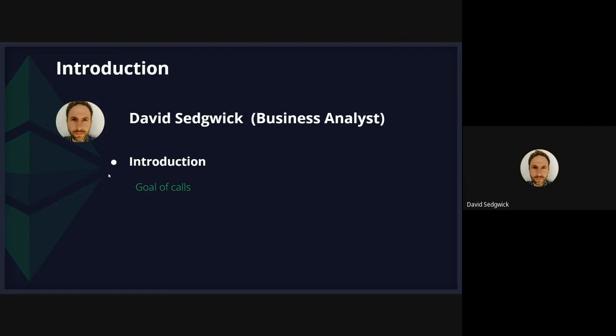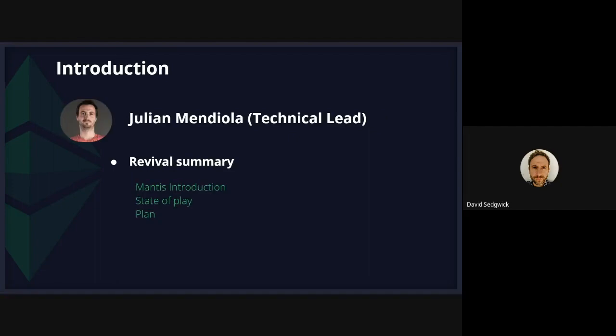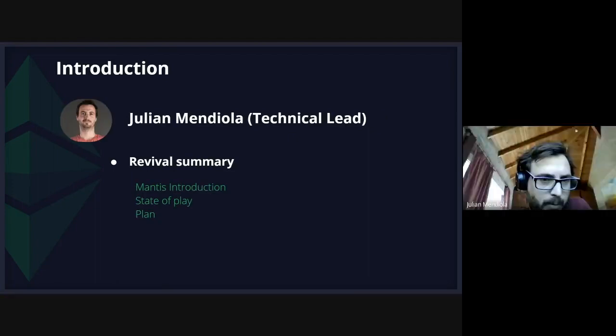Hello everybody. This is Julián Mendiola. I'm the tech lead from the team that's going to revamp Mantis, the ETC client. Mantis is the Scala IOHK ETC client. It has worked for a couple of years, but not in the recent last time.